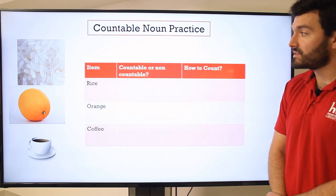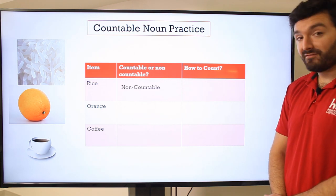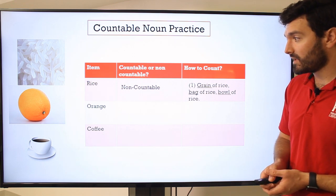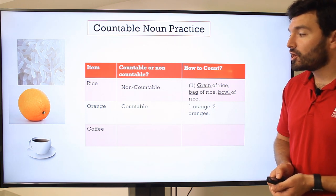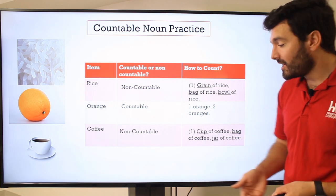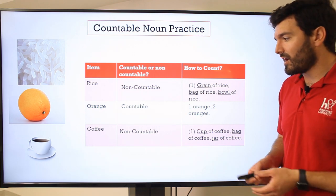Let's try it one more time with three new items: rice, orange, and coffee. Rice is non-countable — you would say 'a grain of rice,' but you might ask for 'one bag of rice' or 'a bowl of rice.' Orange is countable, just like apples: one orange, two oranges, three oranges. And then finally, coffee — this one is non-countable. You hear people use this incorrectly quite a bit; sometimes people say 'one coffee' or 'two coffees,' but really it should be 'one cup of coffee,' 'two cups of coffee,' or 'a bag of coffee' or 'a jar of coffee.' It shouldn't be 'one coffee, two coffees.'